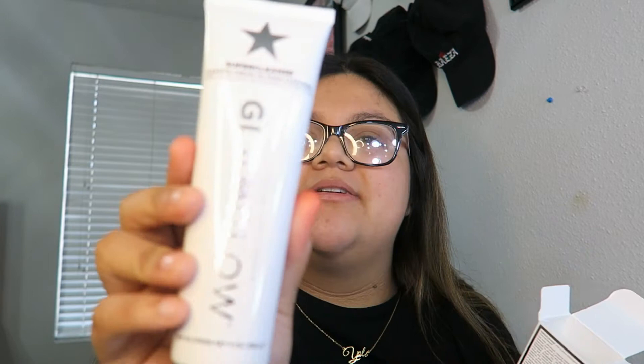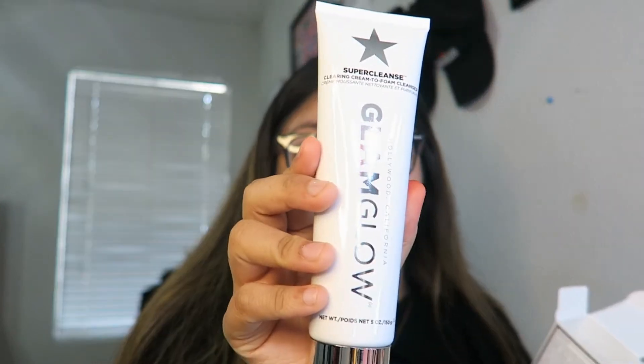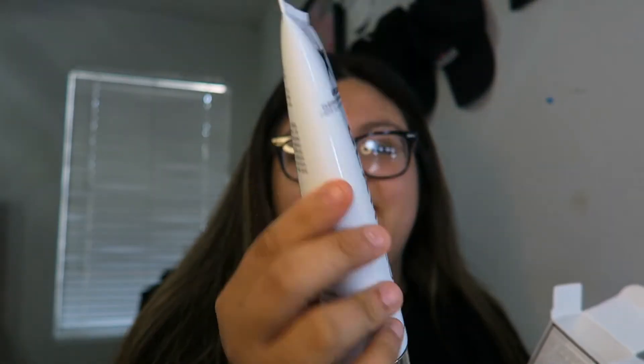I'm literally so excited to try this. I love foaming cleansers — foaming anything, that's all me. It's a cream-to-foam cleanser and I love this packaging. GlamGlow, nice packaging. I'm so excited for this, which we will be using today.